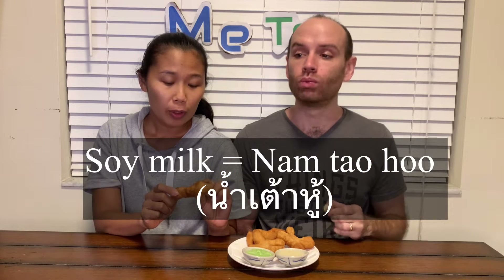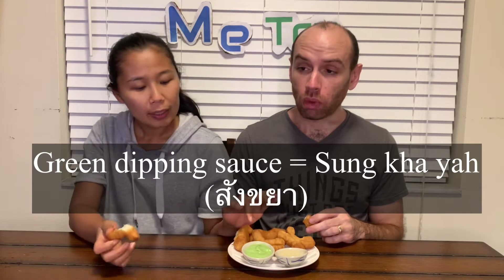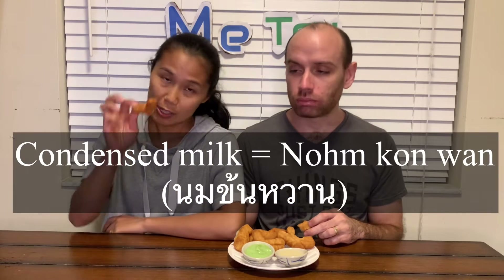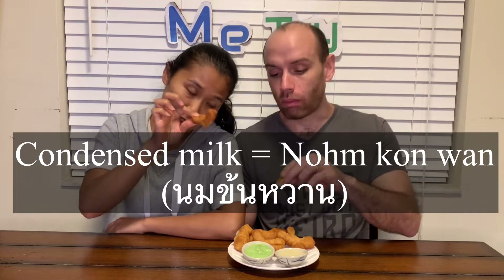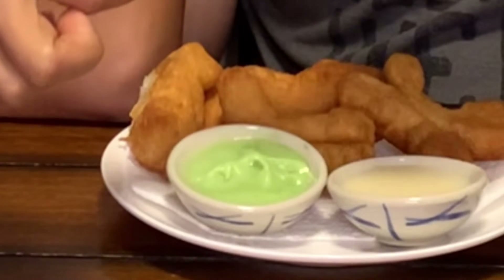They usually sell it with soy milk, and today we also got a pandan custard dipping sauce and condensed milk. You're gonna try it with this dipping sauce — it's like a sticky sauce, green color, and sweet condensed milk.